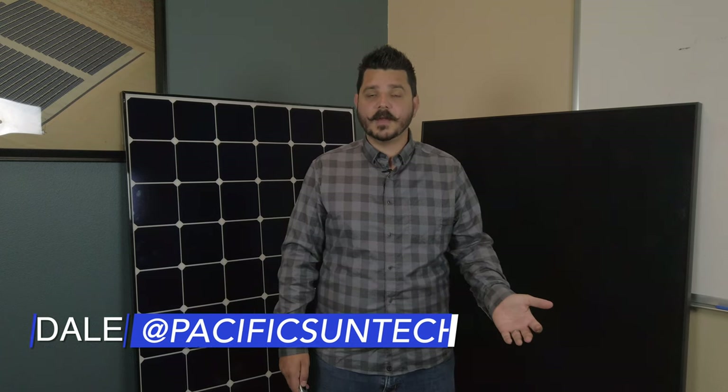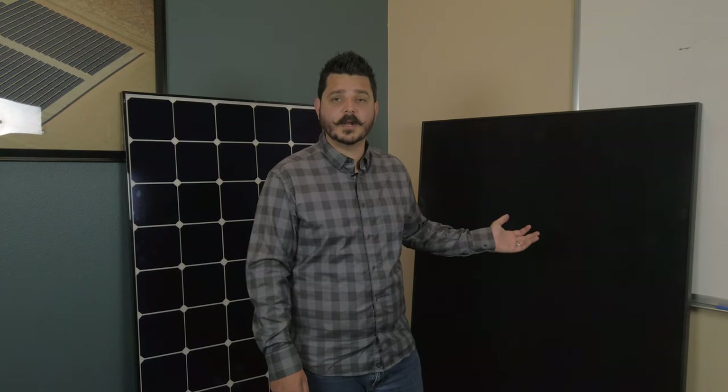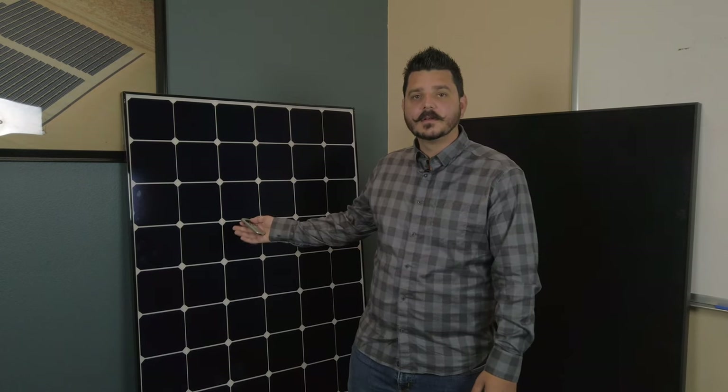Hey everyone, Dale here with Pacific Sun Technologies. I hope you're doing well and had a safe and fun 4th of July. I'm excited to talk to you about these two solar panels behind me, as they have become very popular in recent months. Solaria's Power XT 365-watt panel versus LG's Neon R 365-watt panel — both high wattage and high efficiency panels, but both come in at very different price points.